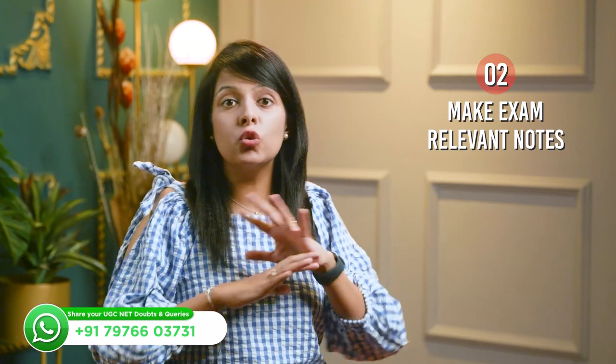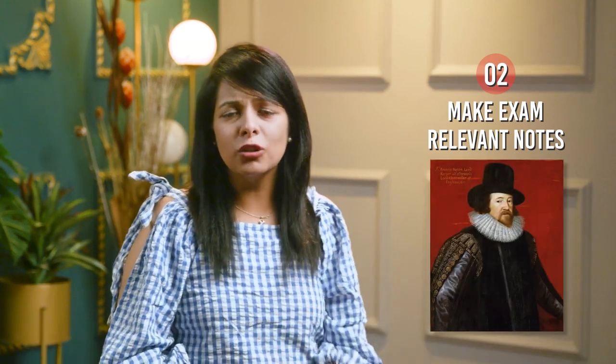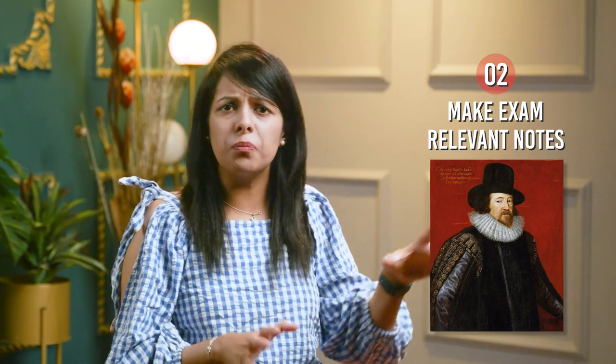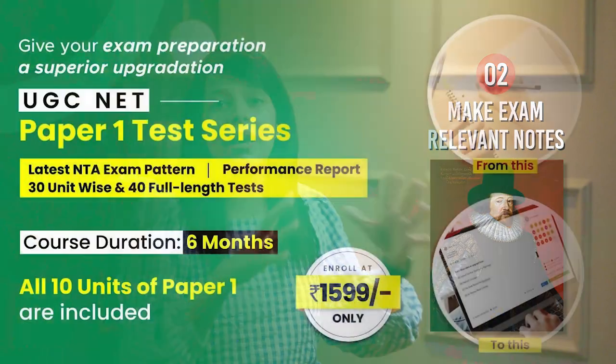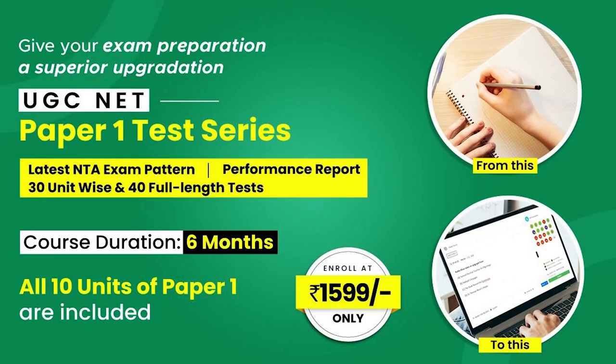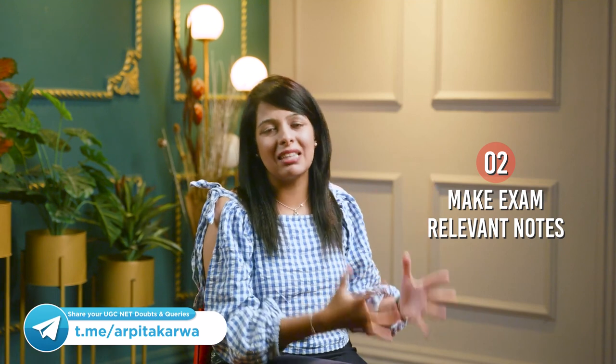The next tip is to make exam-relevant notes. I have seen students who make notes in their dreams. I have a friend who loves Francis Bacon, a literary writer. This writer Francis Bacon is not a very important writer from the UGC Net exam perspective. But my friend, because she loved Francis Bacon so much, filled 75 pages just writing information about him. This will harm you in two ways: number one, it will kill a lot of your time; and number two, this exercise is futile because such questions never come in the exam.